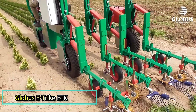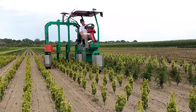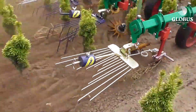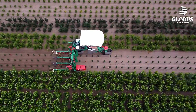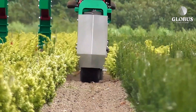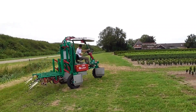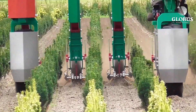Globus E-Trike ETK. The Globus E-Trike ETK is a truly universal piece of agricultural equipment designed for versatility and efficiency. This innovative three-wheeled machine is capable of handling a variety of tasks, including spraying plants, spreading fertilizer, pulling weeds, laying hoses, and digging furrows for future plantings.